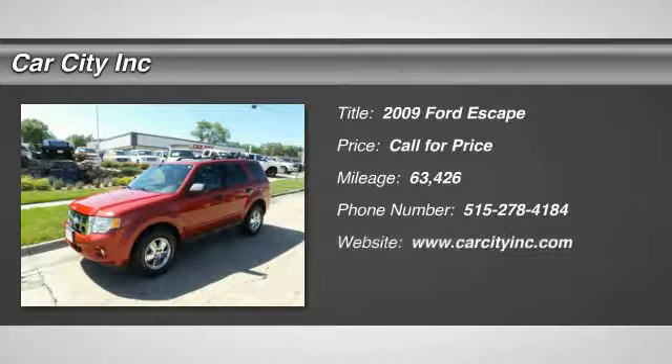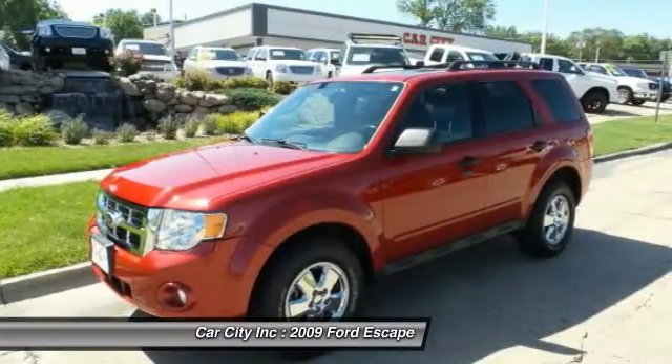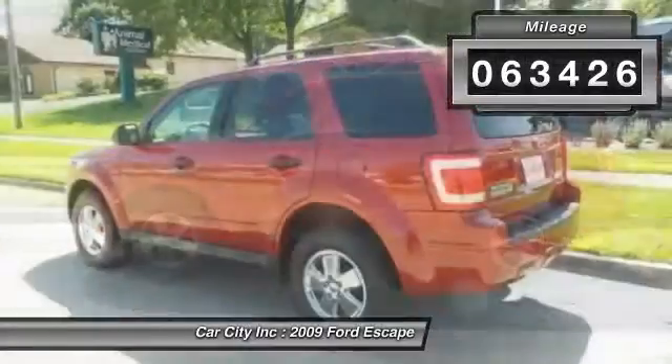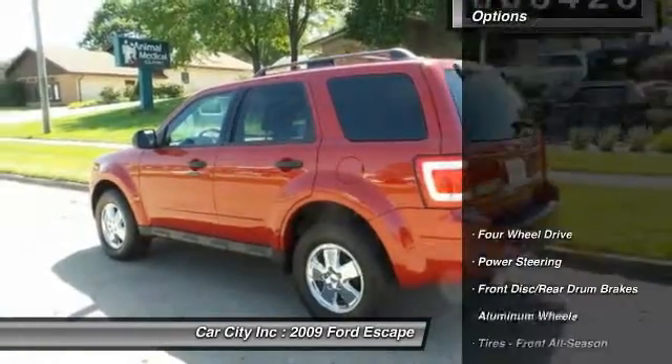The 2009 Ford Escape. Gas engines flex, tow, sip and go with Ford Escape. This vehicle has less than 65,000 miles. Here are some of this vehicle's great options.